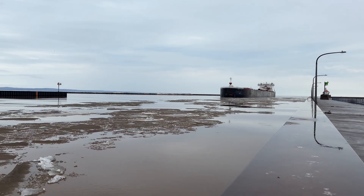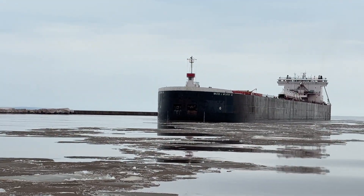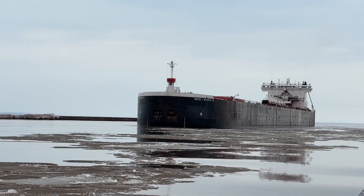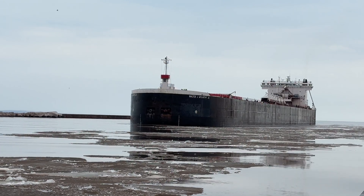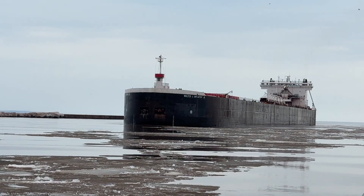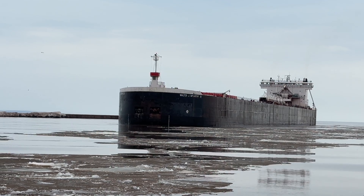Looks like we have a little bit of an outbound current. There's still a little bit of ice that's left — really that's all that's left in this area. Just a little bit in the inner channel right behind me and a little bit on the shore of the lake, but that should be out of here pretty quick.